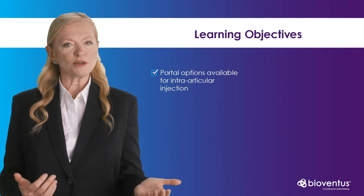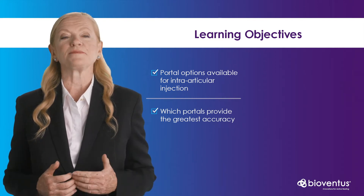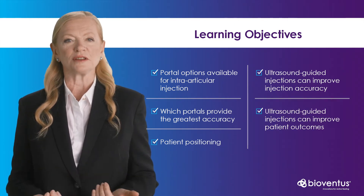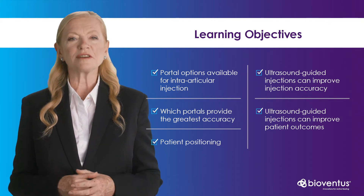As clinicians, our goal is to ensure that the medication we are injecting reaches the desired location. Today we will explore portal options to determine which ones provide the greatest accuracy. We will cover patient positioning and discover what the evidence suggests regarding needle position accuracy, both landmark guided and using ultrasound guidance.